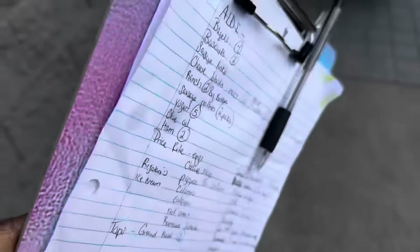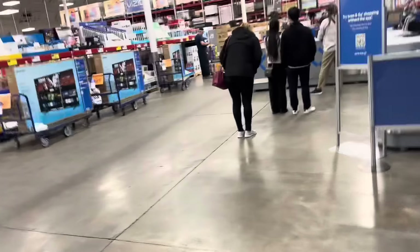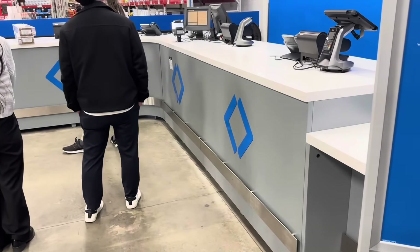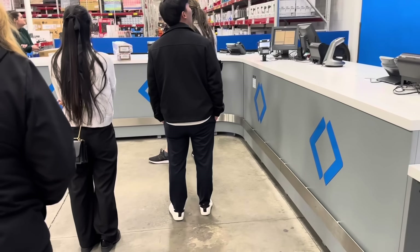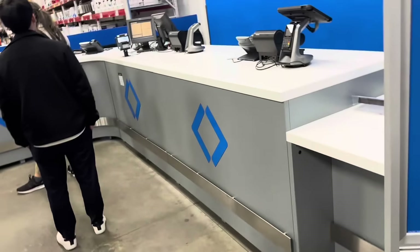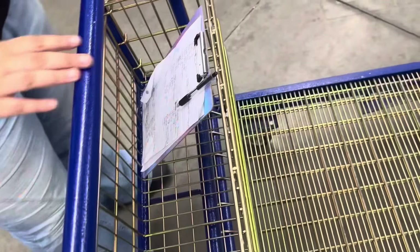Actually, the only thing I didn't add to the list that I knew I had to get was water. I'm so annoyed because I don't have the app on my phone — I can't download apps right now because my phone is being weird and it's full. So I'm going to have to stop over here to get a printout of my membership because I don't know how else I can scan in to cash out my stuff. Alright, I got my little printout ID — we're going to start our shopping.